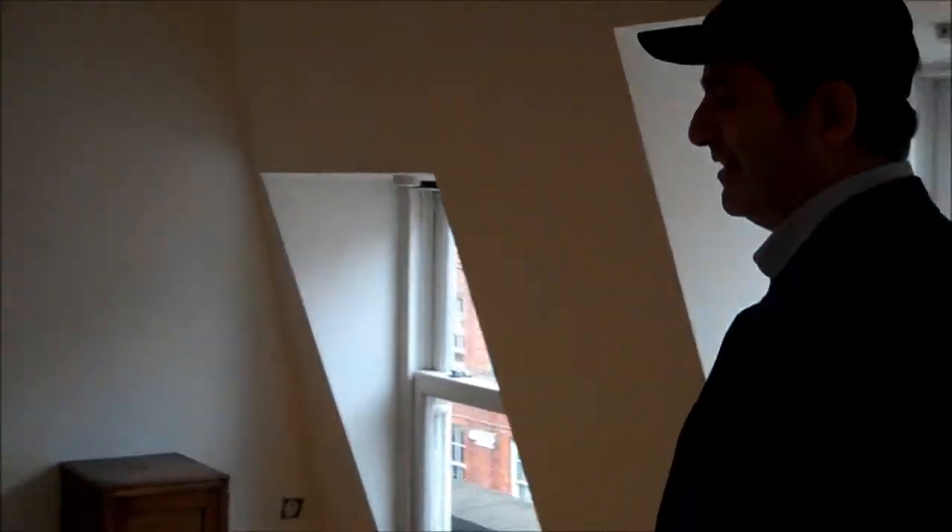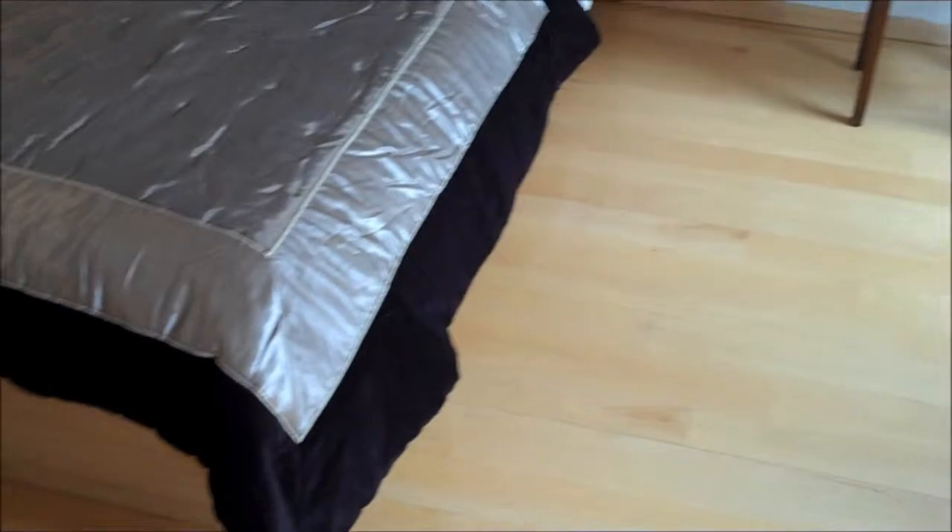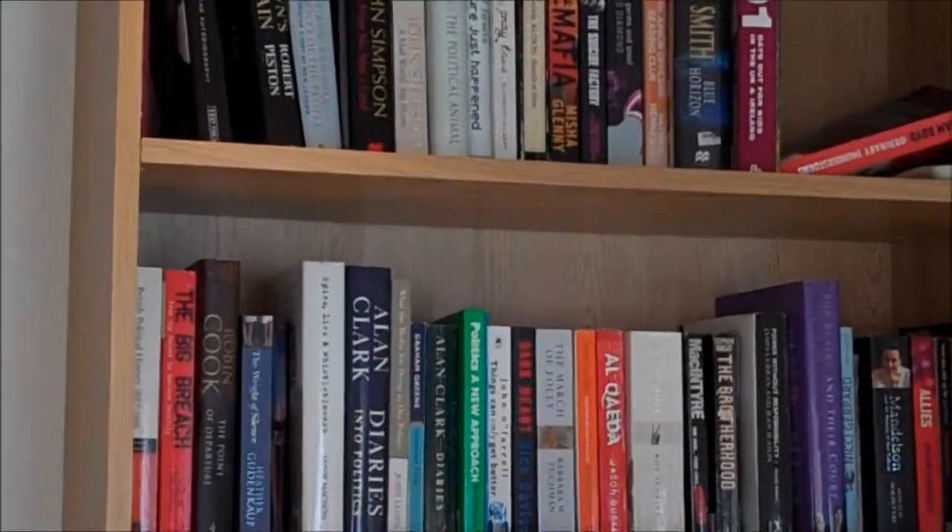We're going downstairs to the fourth floor now. This triplex has three double bedrooms. This is the second double bedroom, with its own library, television, and magnificent views overlooking Covent Garden. Each room has its own air conditioning, which is great for the summer. And you've got a lift as well.